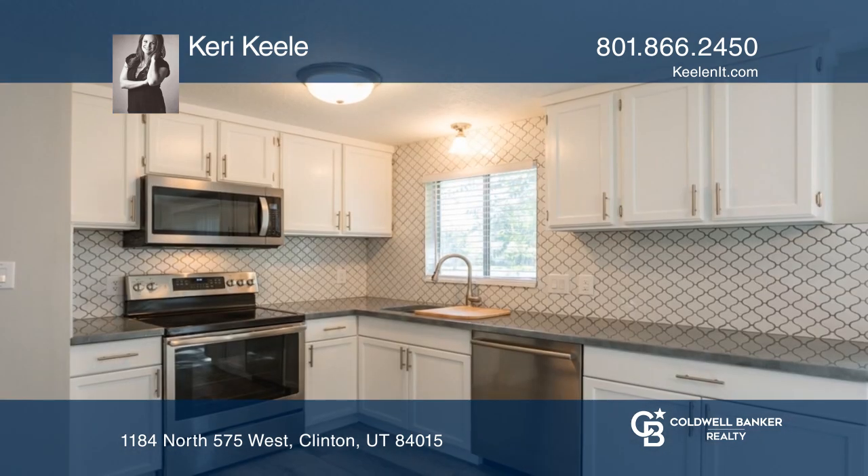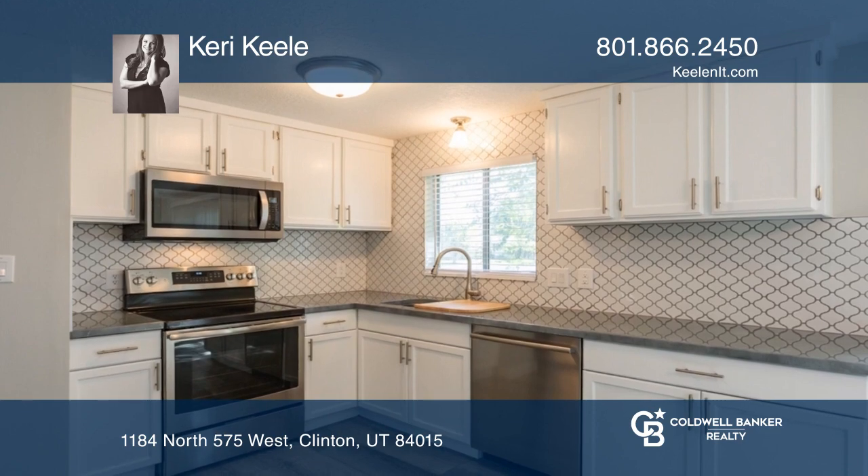Enjoy the spacious yard ready for outdoor barbecues, space for play, and more.